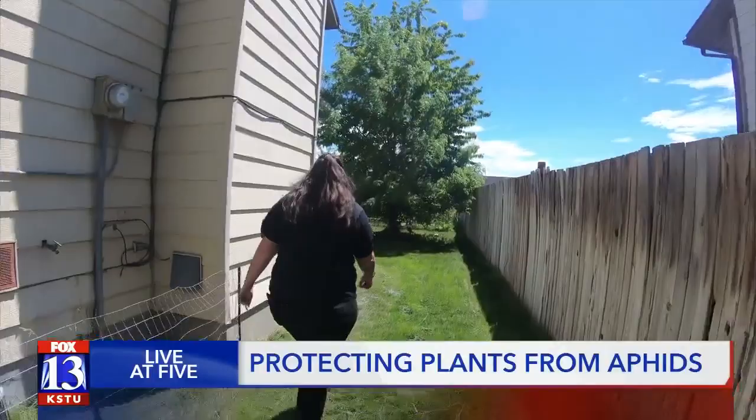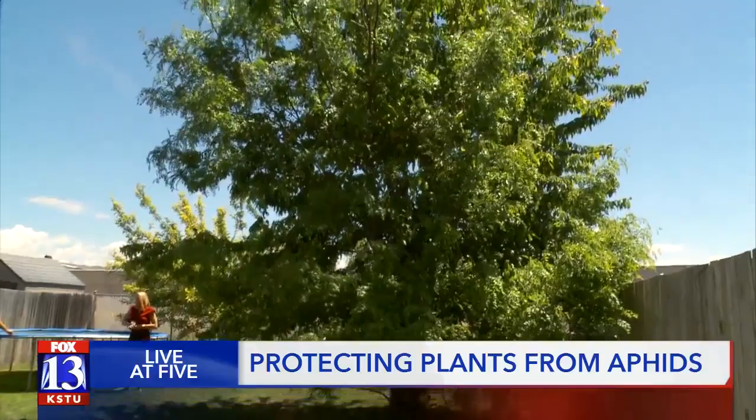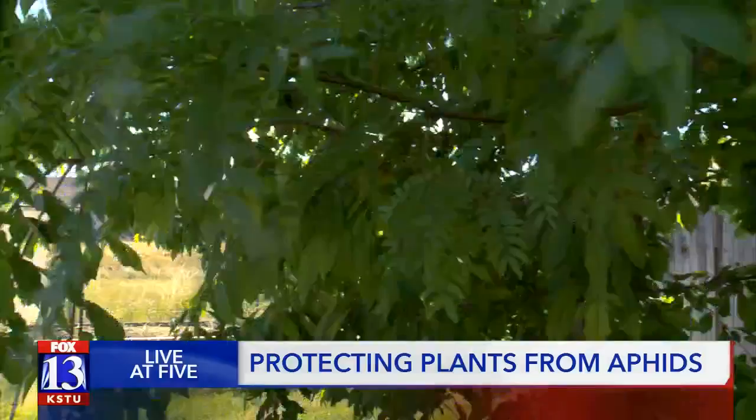Step into the Smith's backyard and you'll see a prized possession — a very large, two-story tall cherry tree. From the ground up, the tree looks healthy, with hundreds of green, lush leaves.